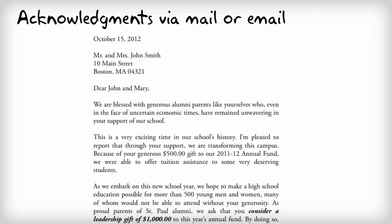You even have the capability to attach a personalized acknowledgment to each gift and produce those acknowledgments in either email or printed format, right from Little Green Light.